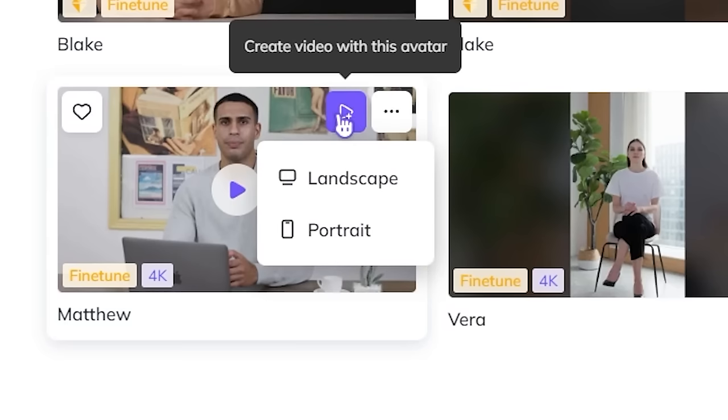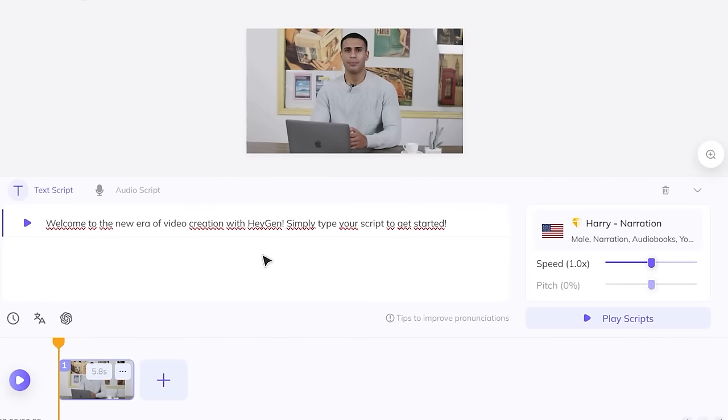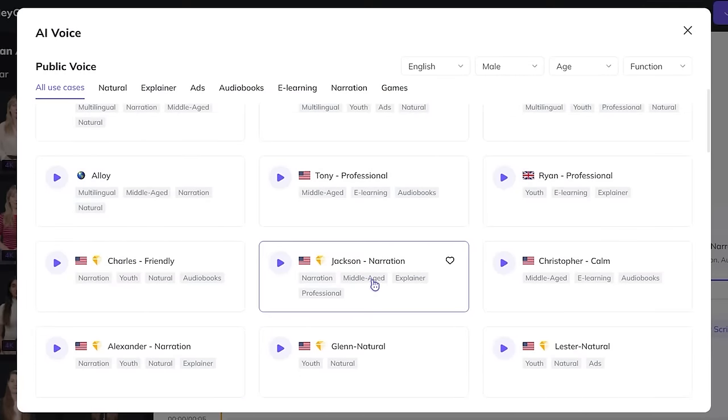Once you're in the avatar section, click on the plus icon to create a video, then choose landscape or portrait. As we're making a YouTube video, I'll go with landscape, which opens up the HeyGen studio. We've got our character right here, and to get a video done, we've got two options. First, we can do text-to-video: enter a video script, apply a voiceover, and that will create a full video — which is exactly what I'm looking to do.